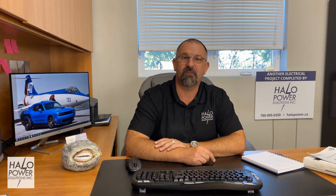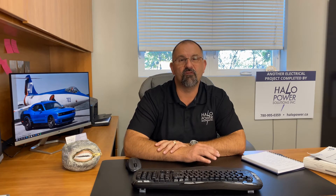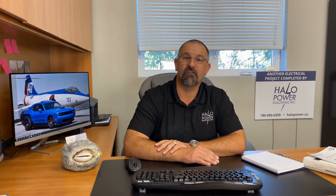Thanks for joining us today. I'm Kevin with Halo Power Solutions. We are Sherwood Park's most trusted electricians. We've got a great topic we're covering today: hot tubs. I think it's important that homeowners have a good idea of what's involved after they make the purchase of their hot tub, because there's a lot of things that your hot tub salesperson may not tell you.